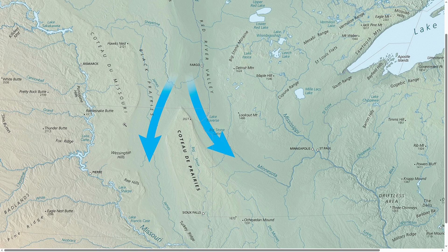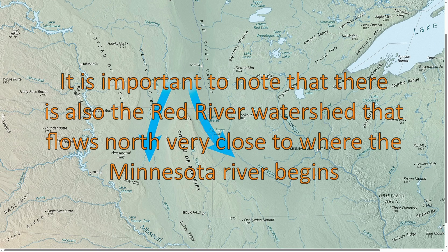One lobe, named the James Lobe, flowed roughly south-southwest and forms a huge valley that the modern-day James River sits in. The other lobe, known as the Des Moines Lobe, went southeast and today forms a huge valley that the Minnesota River sits in. These two lobes form different watersheds, even though both eventually flow into the Atlantic — the James Lobe flows into the Missouri River, but the Des Moines Lobe flows into the Mississippi River.